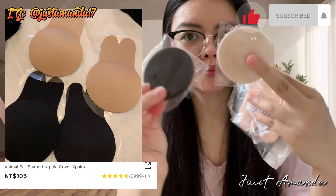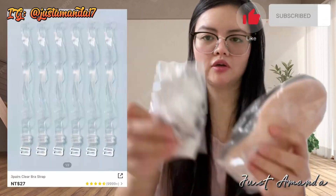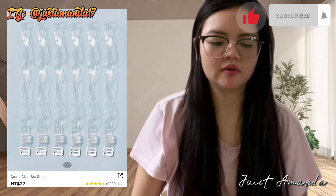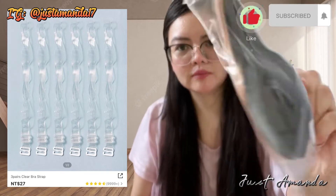Ayun na nga. Bumili din ako ng Animal Ear Sheep Nipple Cover 2 Pair, $100.05 lang yan. At syaka bumili din ako ng Paper Clear Bra Strap, $27 lang yan. Tatlong pares na yan.